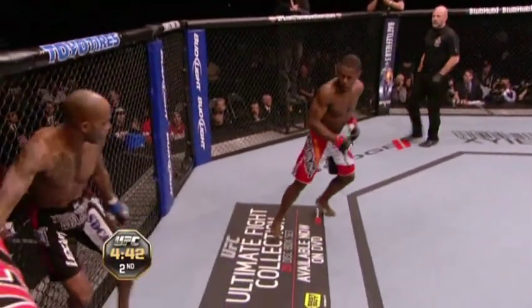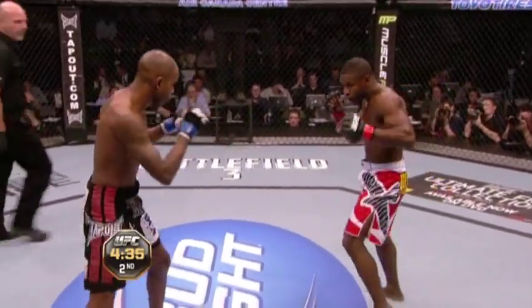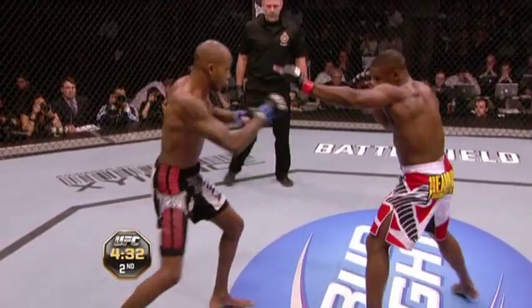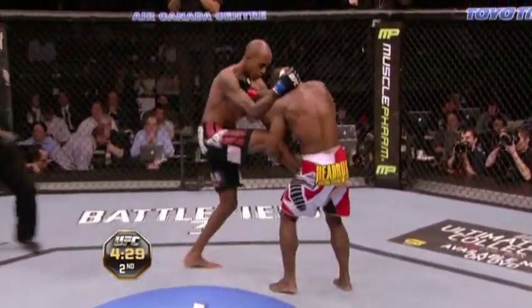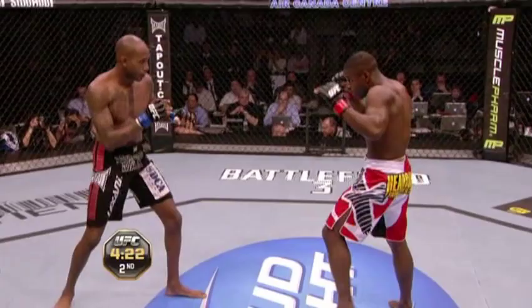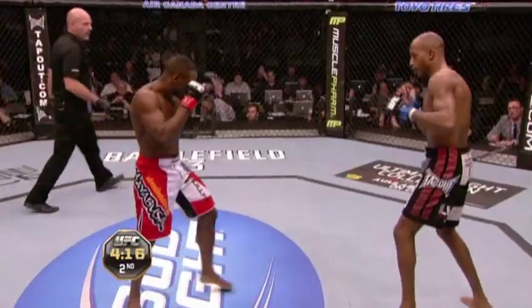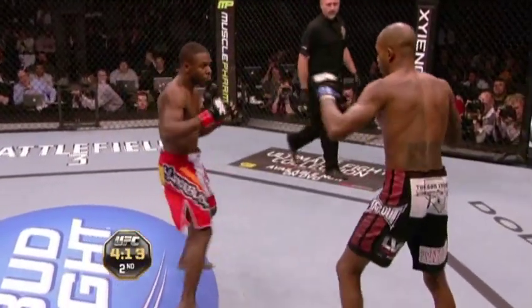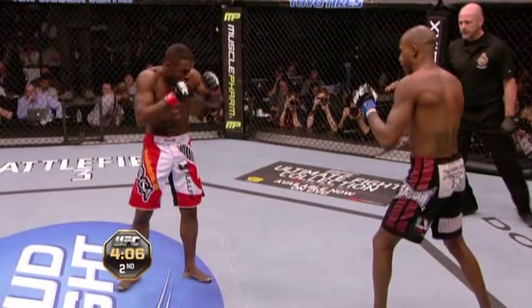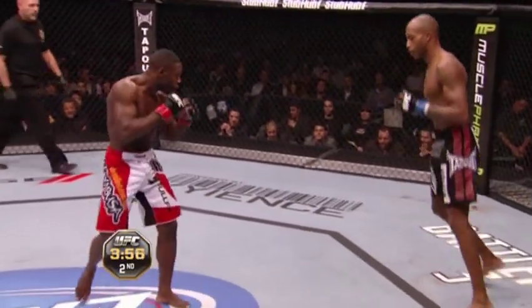Second round. Pushing forward is Jabouin; his corner is imploring him to close the distance on Watson and put pressure on him. Jabouin fought three times in the WEC at 145, had a great fight with Mark the Machine who was on the pay-per-view card tonight. Big experience advantage for Jabouin, big height and reach advantage for Watson. Jabouin has a real classic Muay Thai stance — light on those toes, hands moving around.